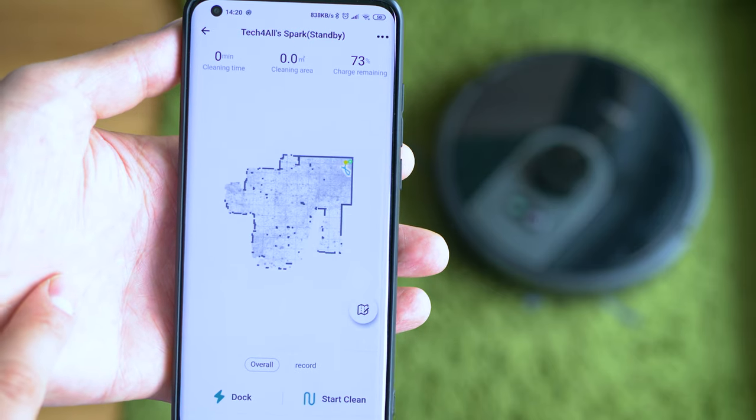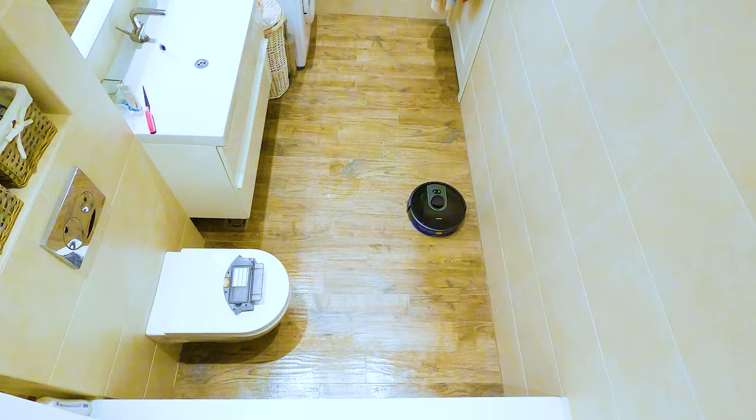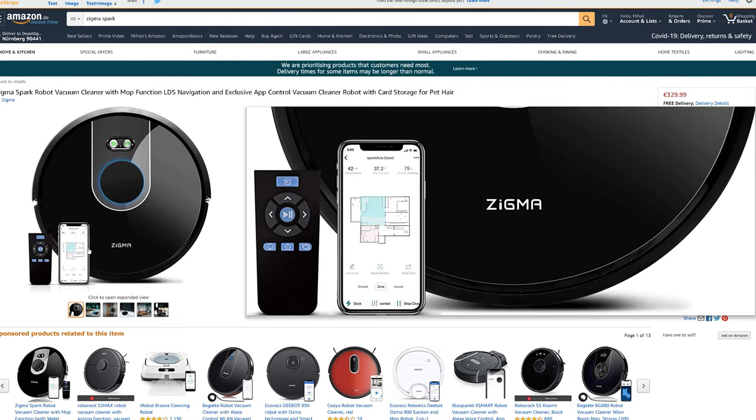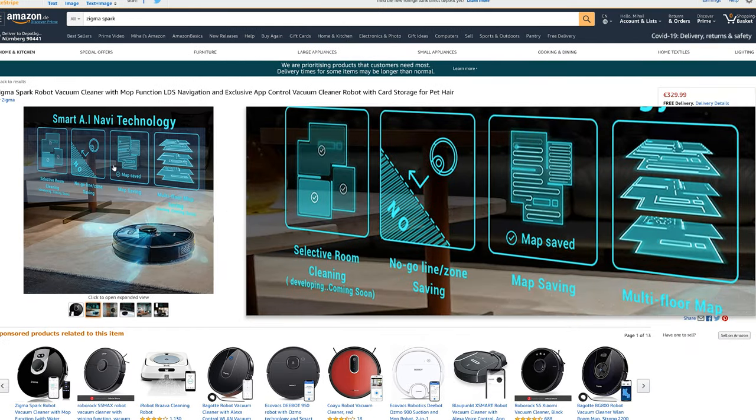We're now examining the pricing and the background of this company. It turns out that Sigma provides most of the internals for similar products from much larger brands like Kärcher, Haier, Proscenic, and so on — big enough proof that this is not another random garage maker.